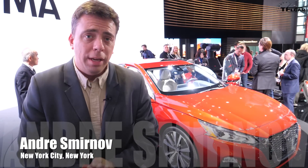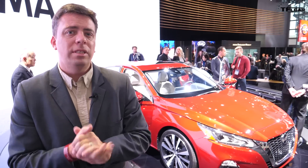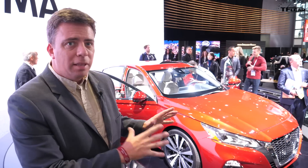Hey guys, we are at the 2018 New York International Auto Show. Thanks to our Patreon supporters — you can help us using the link below, we always appreciate it. Behind me is a very important car for Nissan: the 2019 all-new Altima. It's a completely new car, and this is everything you ever wanted to know about the brand new Altima.